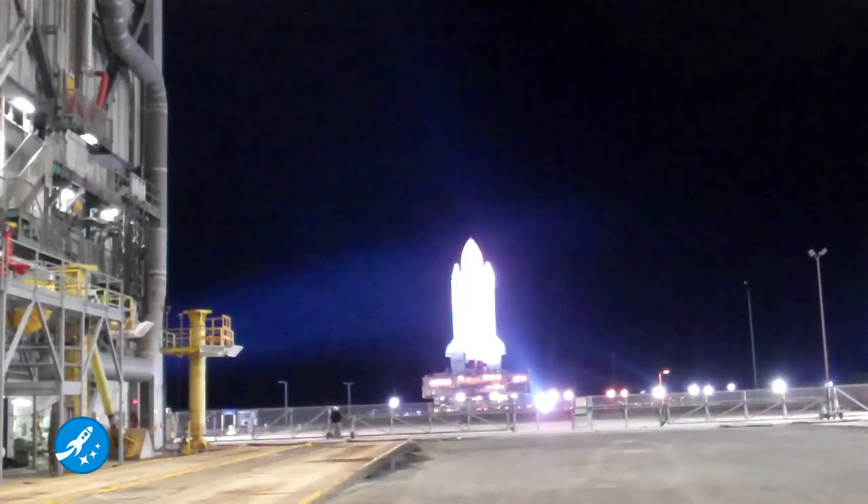Take two for Discovery heading to the launch pad. Let's hope this time it's the charm, and on February 24th we'll see a lovely launch. This has been Jason Ryan for Space VidCast.